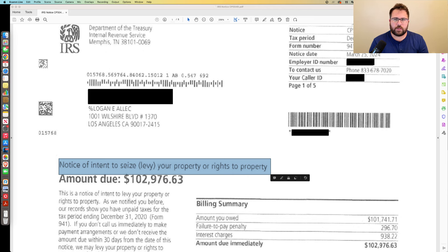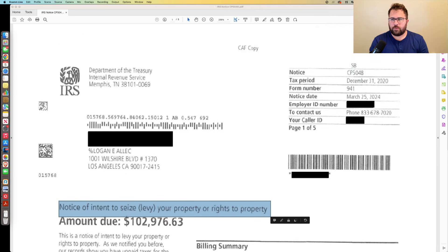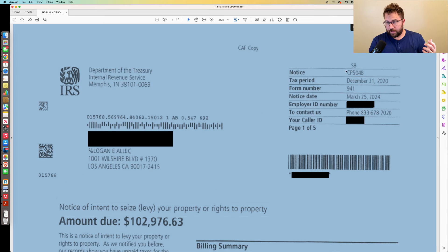They still have to give you your CDP rights before they can actually take levy action. But the receipt of the CP504B for a business — just like the receipt of a CP504 for an individual — is your cue that you've got to take care of this.